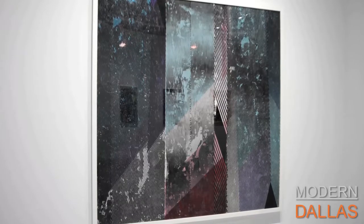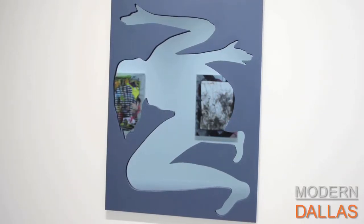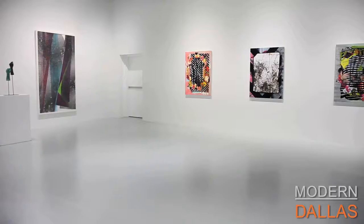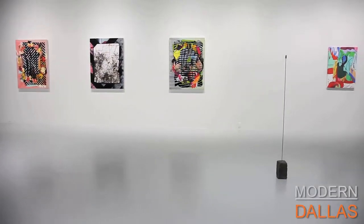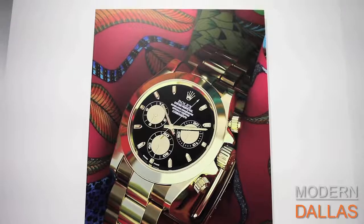The show features eight artists from New York, Los Angeles, and the DFW area. We have Revoke, a Los Angeles-based artist; Lauren Silva; Rachel Owens; Manny Prieres; Jimmy Baker; Paul Anthony Smith; Chris Pierce; and Amber Renee.